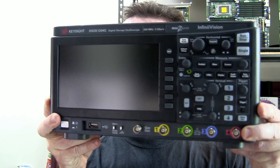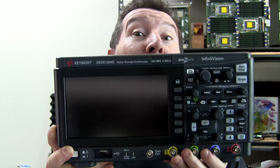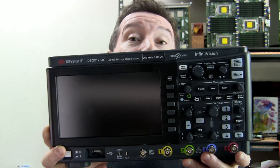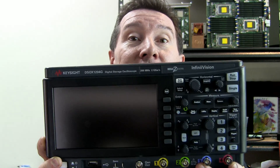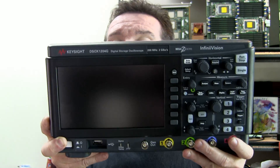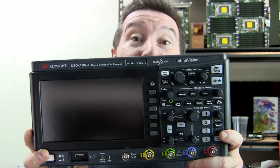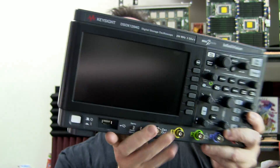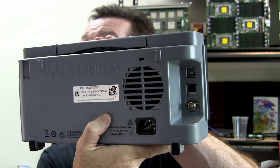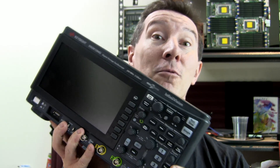The brand spanking new Keysight four-channel 1000x series, in the same form factor as their two-channel 1000x series. It's got the function gen, the bode plot, and all the good stuff. Very cool, 200 megahertz bandwidth, four channels, very sweet scope. It's in a new black and grey kind of thing. And if you want to see the back, there you go. It's got the ethernet and all the rest of it. Very cool bit of kit.